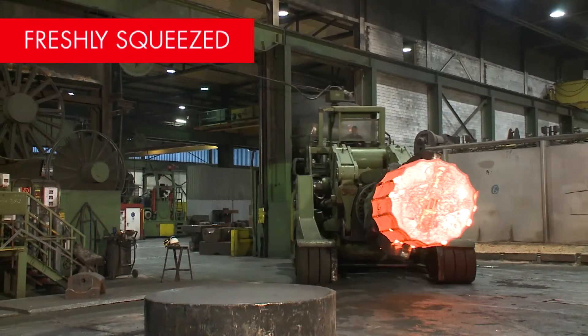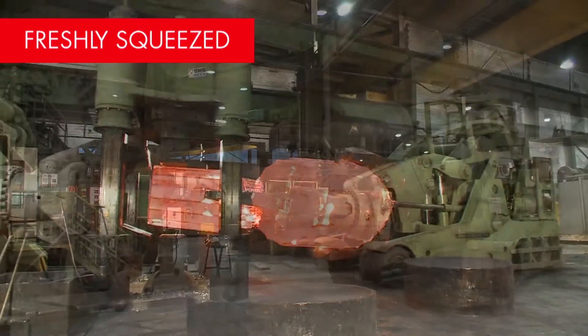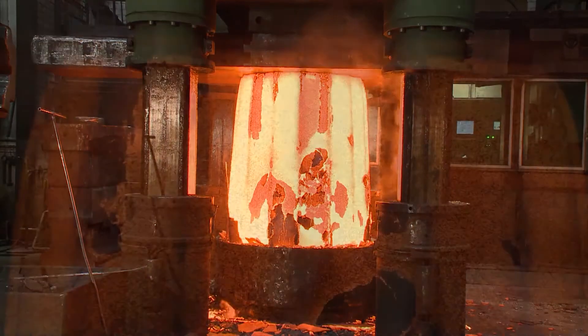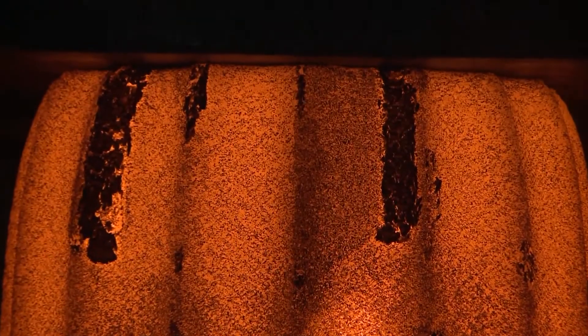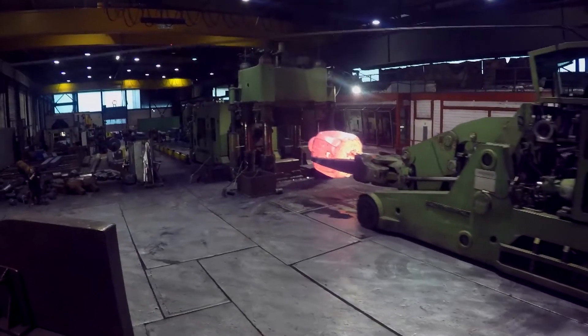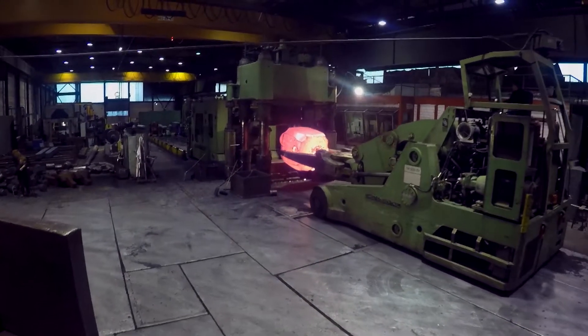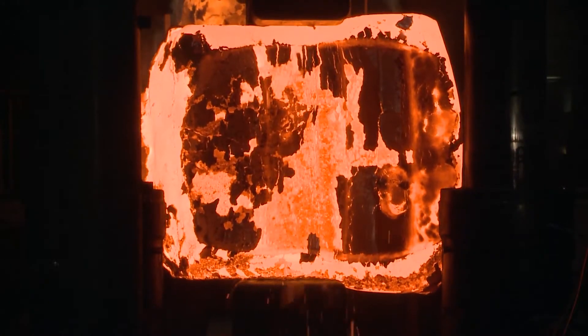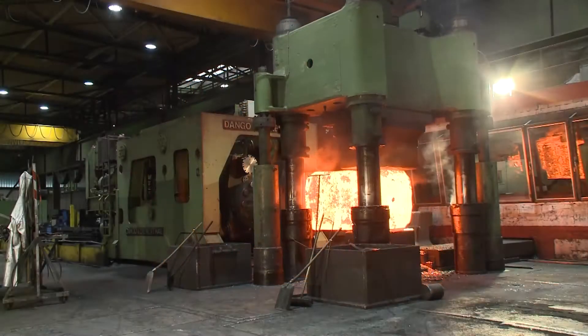For workpieces weighing up to 35 tonnes, we use two hydraulic four-column upsetting pressers with pressing forces of up to 40 MN. Moved by rail-bound and mobile manipulators with up to 50 tonnes of lifting capacity, heavy parts such as drive shafts with extreme dimensions are forged here and shaped to precision in one single operation.